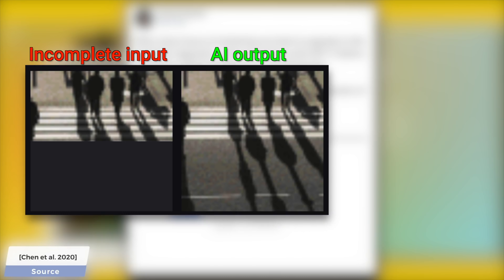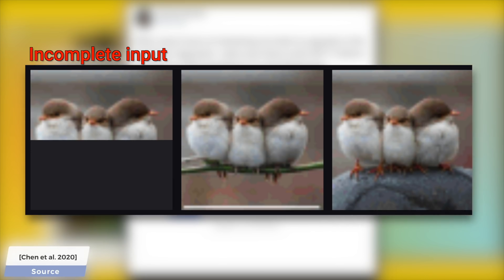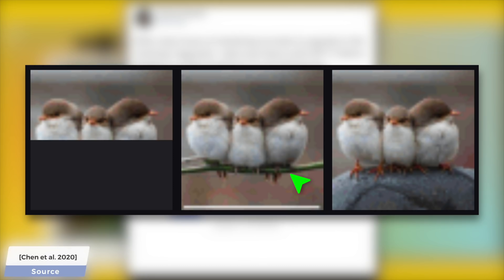The problem statement was simple: we give it an incomplete image, and we ask the AI to fill in the missing pixels. If we gave it this image, it understood that these birds are likely standing on something, and it even has several ideas as to what that might be — a branch, a stone, or they can even stand in water. Amazingly, even their mirror images are created by the AI.